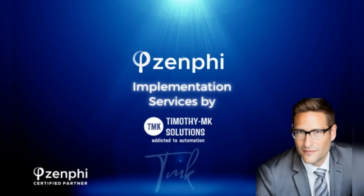Timothy M.K. Solutions has partnered with Zenfee and is offering implementation and support services. Timothy M.K. is a former customer success engineer for Zenfee. Let Timothy use his expertise and get you efficiently automating in no time.